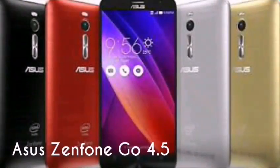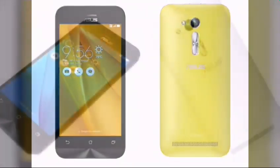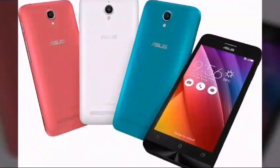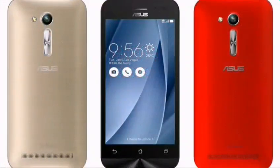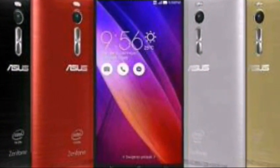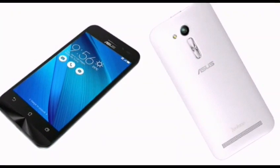Number 7: Asus ZenFone Go 4.5. The Asus ZenFone Go 4.5 is the smallest and most affordable smartphone from Asus. As the name suggests, the phone features a 4.5-inch display with a resolution of 854x480p. At the rear, it has a 5MP camera with autofocus and LED flash. There is 8GB of internal storage expandable up to 64GB via microSD.